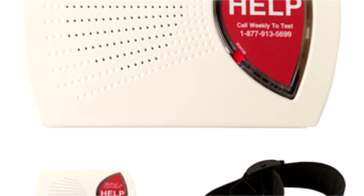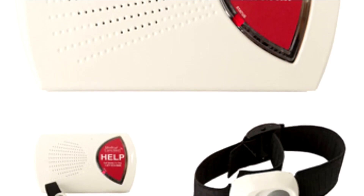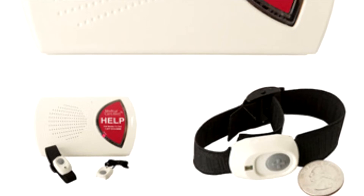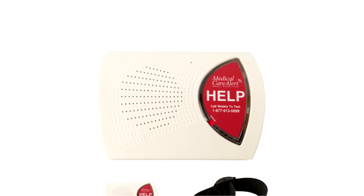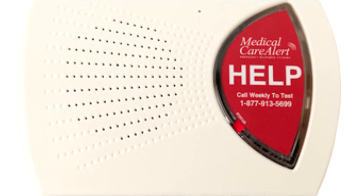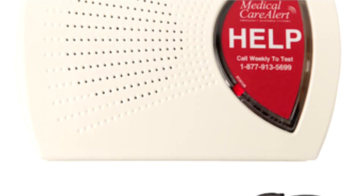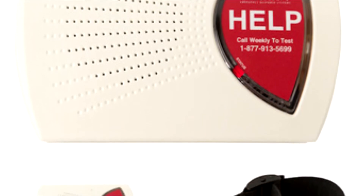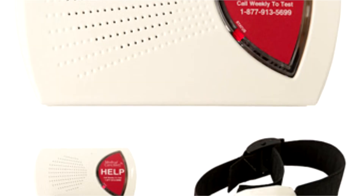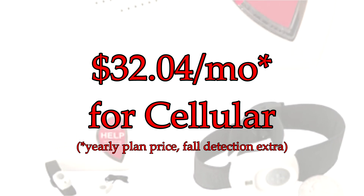As you may know, the way this type of medical alert system works is that when you press the button on your pendant or wrist, it alerts the base unit to call the medical alert service. It is necessary to be within range of speaking to the base unit in order to communicate with them. If you're unable to communicate, the emergency call center will send help to you even if you can't talk. The home medical alert system is available both as a landline and a cellular version, with the landline version starting at $27.45 a month and the cellular version starting at $32.04 a month, both with optional fall detection pendant available.